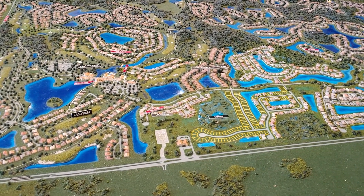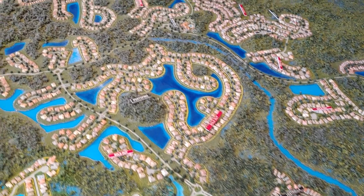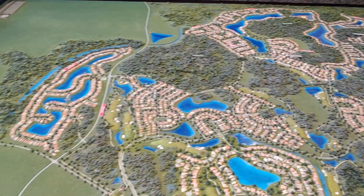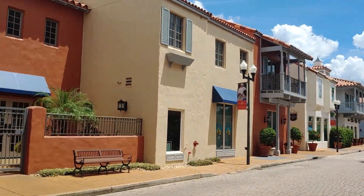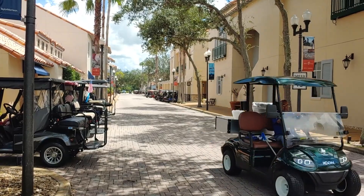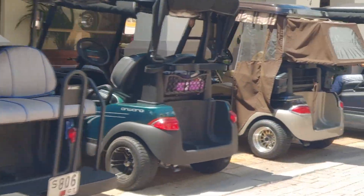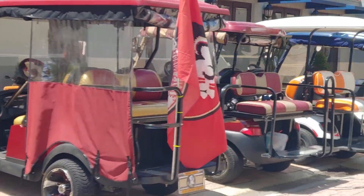Another popular 55 plus community in Central Florida is Solavita. This is one of the biggest, with almost 6,000 homes, and construction is nearly complete. Solavita is known for the Spanish village style of its main amenities center. Golf carts are popular at all 55 plus communities, and they line the streets in Solavita's village center.